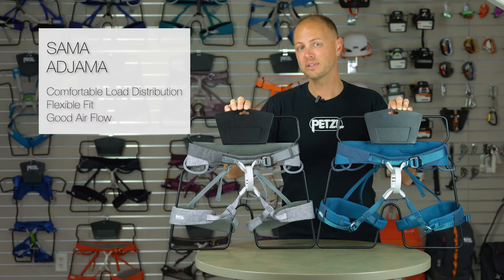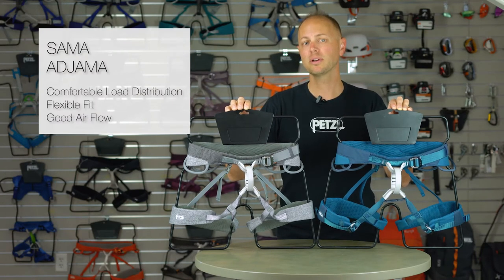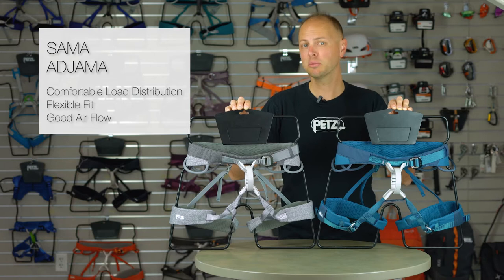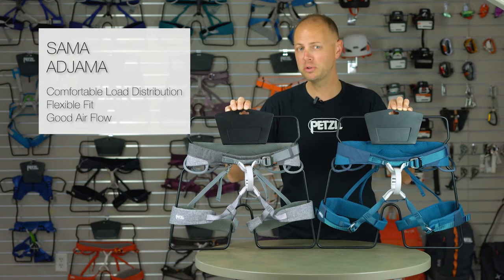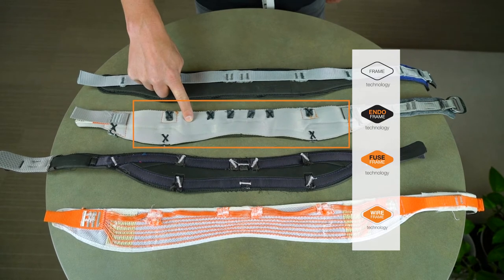Aside from those differences, the Sama and Ajama are identically built and provide the same level of support, comfort, and performance. In order to make these harnesses comfortable to hang in and flexible enough to enable your body's full range of motion, the waist belt and leg loops are constructed using our EndoFrame technology.